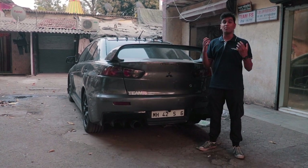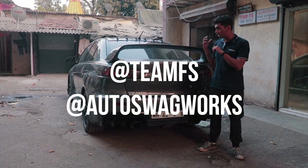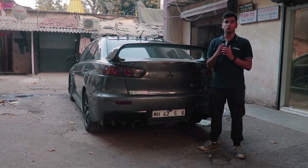Thank you so much for watching this video, and a big shout out to Team FS and Autos Waxworks for letting us shoot this video — it was a great opportunity. Check them out and check out their page, because they're experts in Japanese cars.